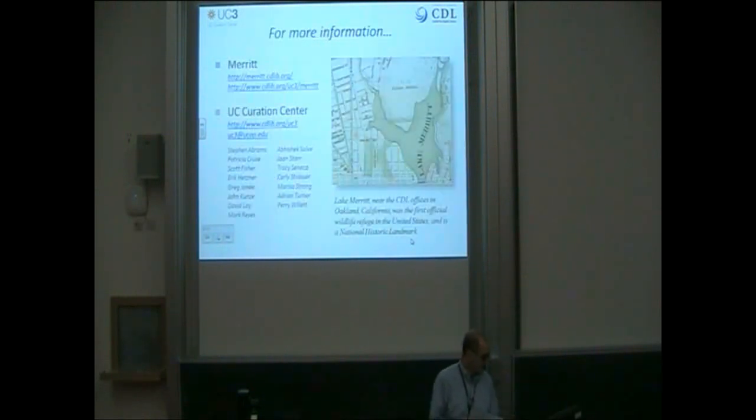In summary, we believe that these enhancements collectively have significantly increased our capacity to offer meaningful and effective curation services for research data. There's a lot more information about these activities, as well as other UC3 initiatives, at the URLs shown here and scattered through some of the previous slides. Thank you.